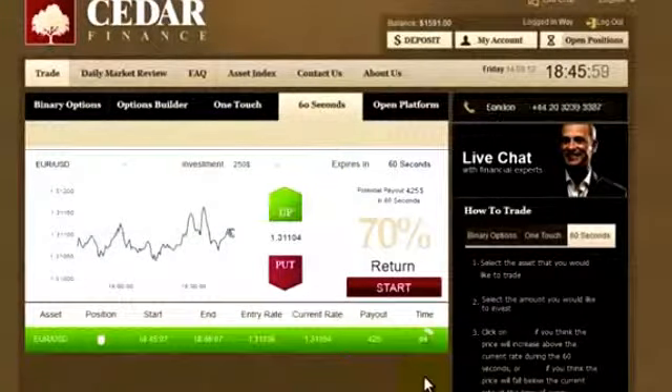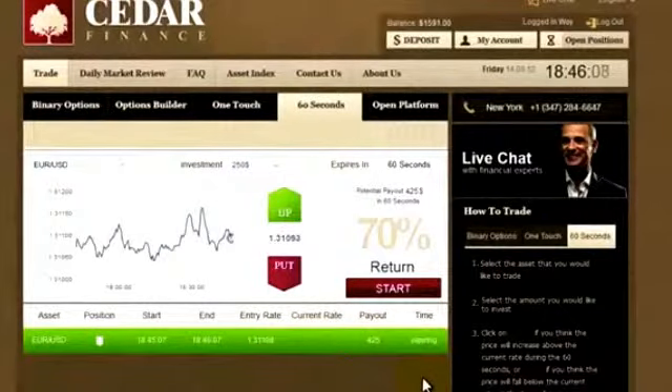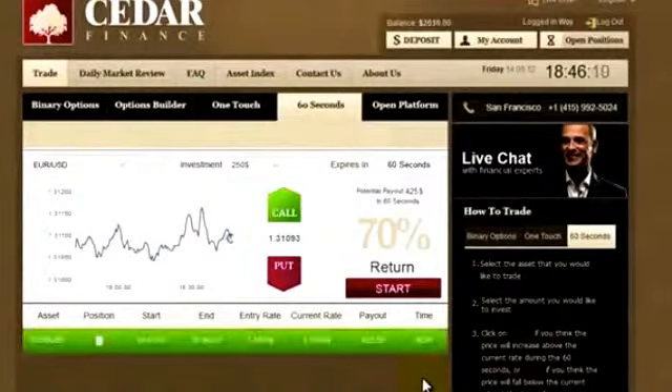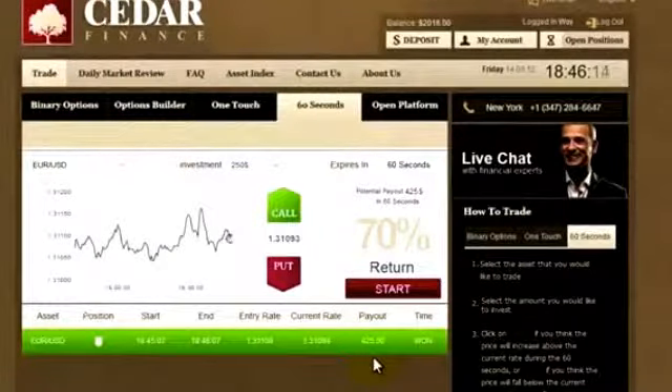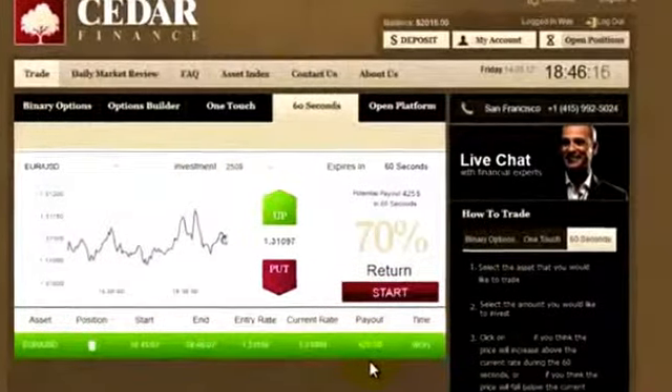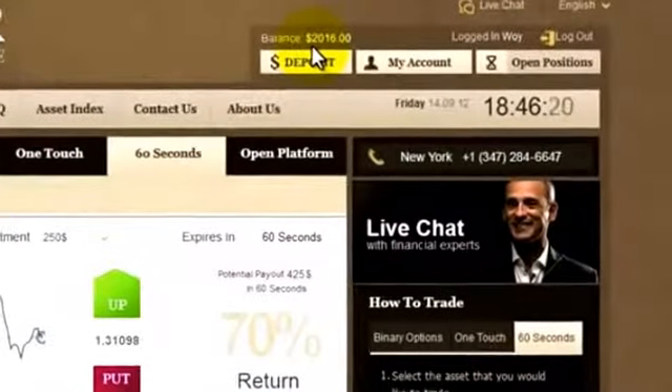Still looking pretty good. 5 seconds — looks like we did it again. 1. 0. Yes, we won! $175 and $70 make exactly $245 profit in just a few minutes.